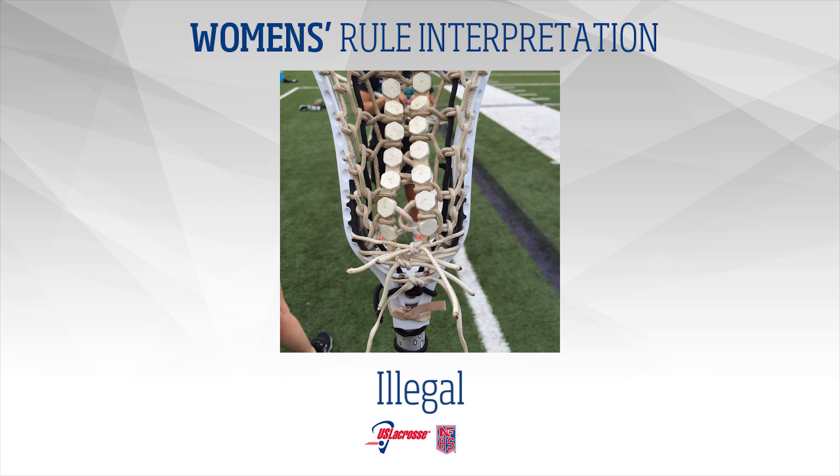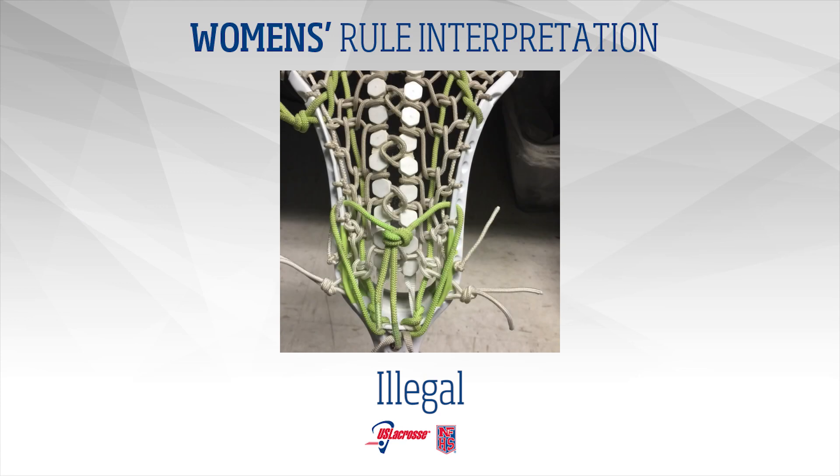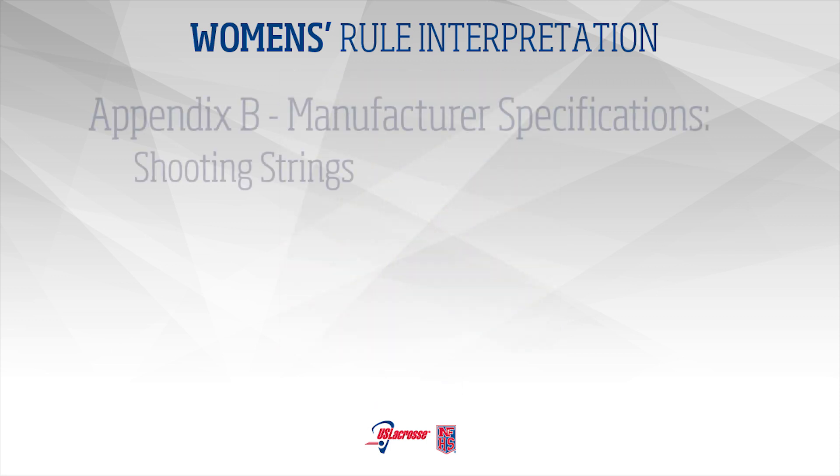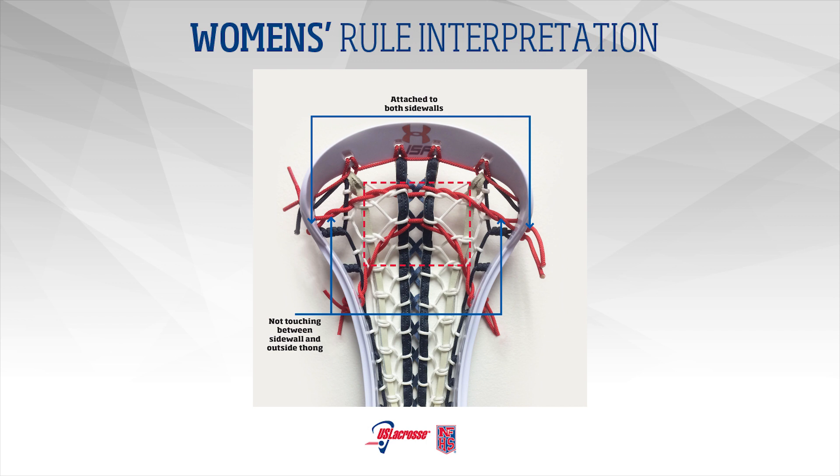Additional strings used for attachment of the pocket to the head of the cross may not be tied behind the pocket above the ball stop. Additional stringing not required for pocket attachment is prohibited. Shooting strings: In this diagram, the two shooting strings are red. As indicated by the top blue arrows, both shooting strings must be attached to both sidewalls. The dotted red box indicates the area between the outer thongs and has two restrictions for shooting strings. Outside the box, the top and bottom shooting strings may not touch each other. Inside the box, each of the shooting strings may not be coiled more than twice between each thong.